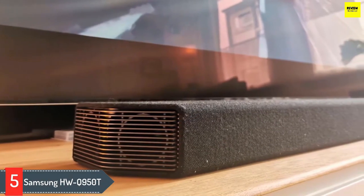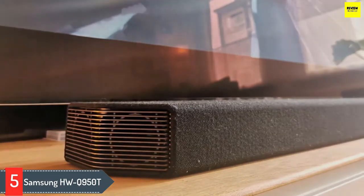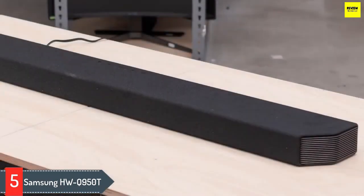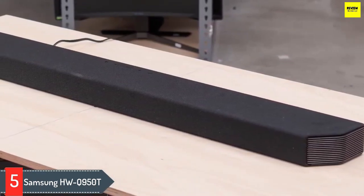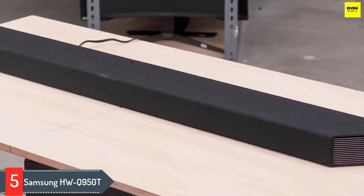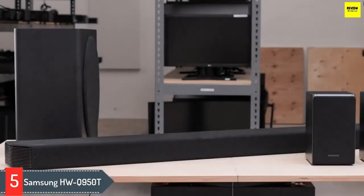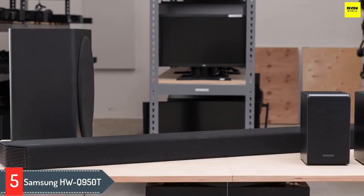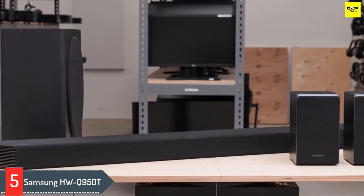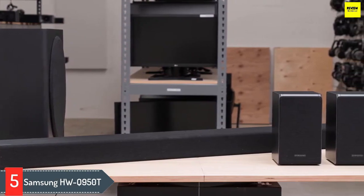The Samsung HW-Q950T is the best soundbar. This premium and well-built 9.1.4 setup consists of a long bar, a wireless subwoofer, and two satellite speakers. If you're a film fan, this bar also supports Atmos so you can get an immersive surround sound experience. It has a neutral and well-balanced sound profile suitable for a variety of audio content. It can produce a boomy bass, which is especially good for sound effects.